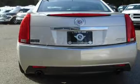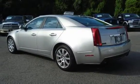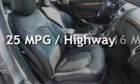This Cadillac has less than 58,000 miles on the odometer. Estimated fuel economy for this vehicle is 16 miles per gallon in the city and 25 miles per gallon on the highway.